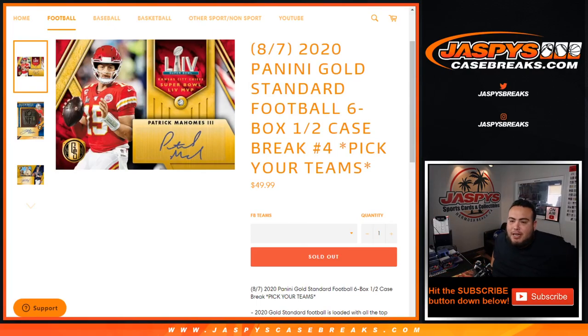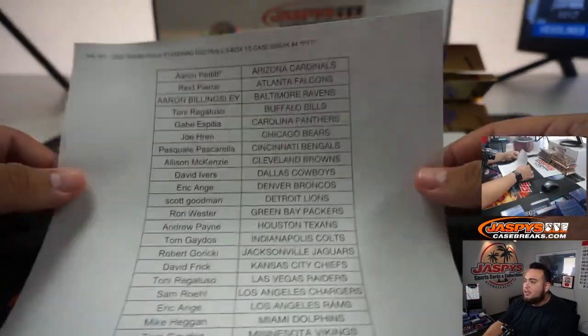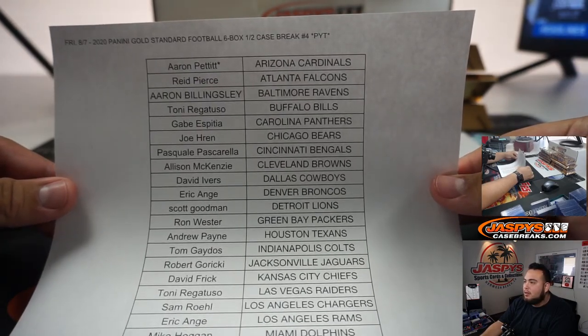What's up everybody, Jason here for jazbeescasebreaks.com. Happy new release day — 2020 Panini Gold Standard Football. Six bucks half case break, pick your teams. We're at number four. The second half of the master, number five is already in single digits — down to seven left. We can get another one going, guys. It's about a 20 minute break.